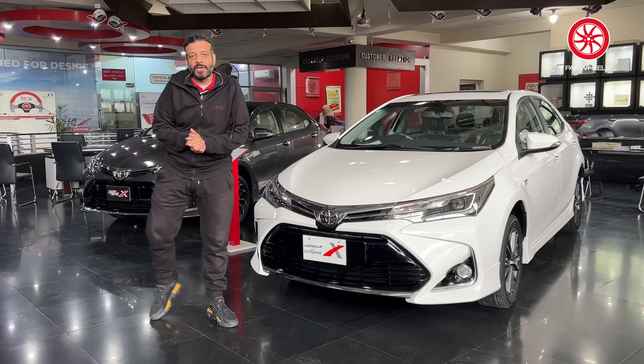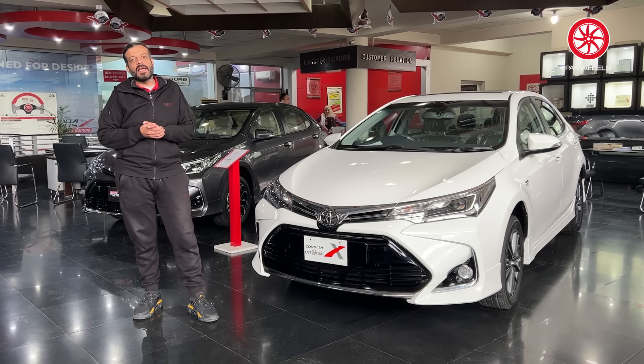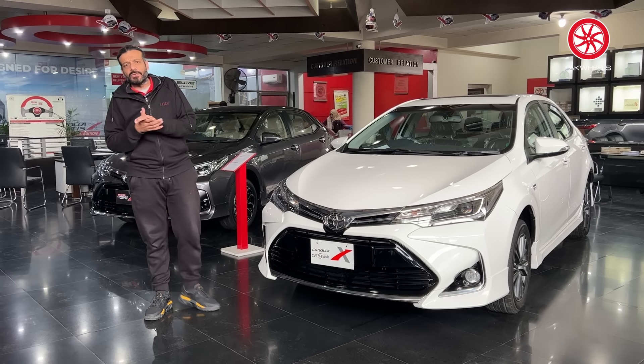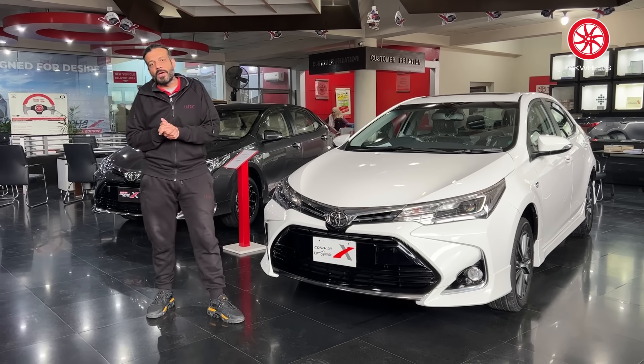Toyota Corolla Grande CVT-X — the Toyota Corolla Grande 2014, which was launched in its 11th generation. Its first iteration was then facelifted in 2017.